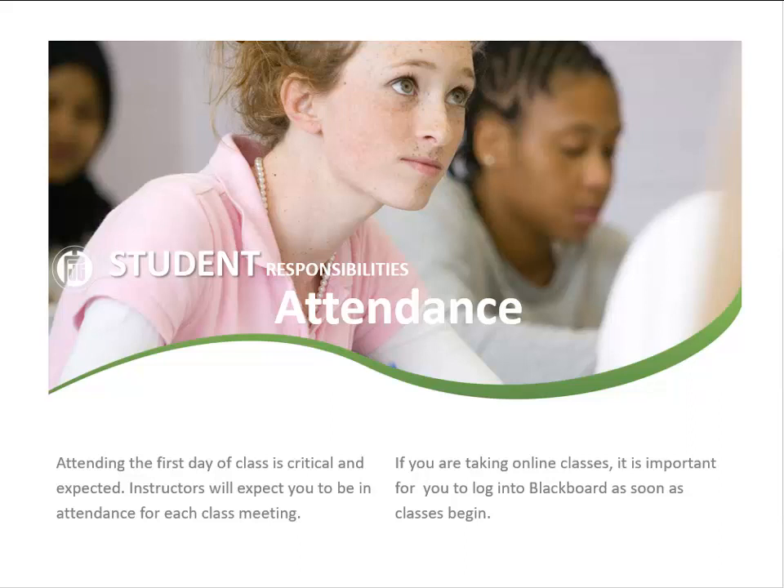Attending class is critical to educational success and expected by the faculty, especially the first day of class. On the first day of class, instructors will go over course guidelines, the course syllabus, and course expectations. Instructors plan each class meeting with the expectation of all students being in attendance.